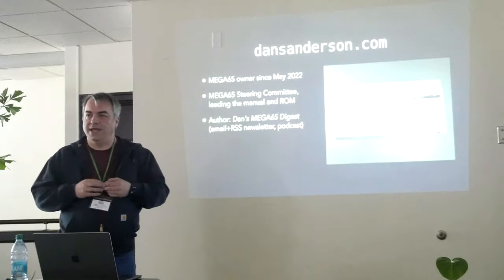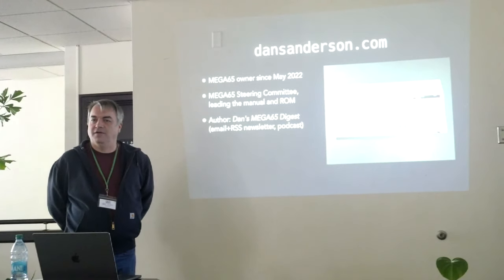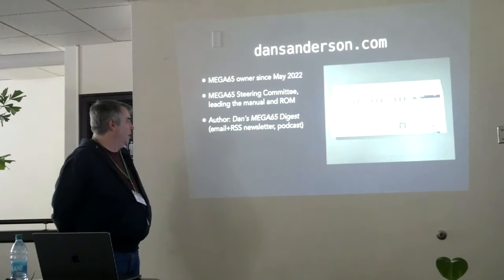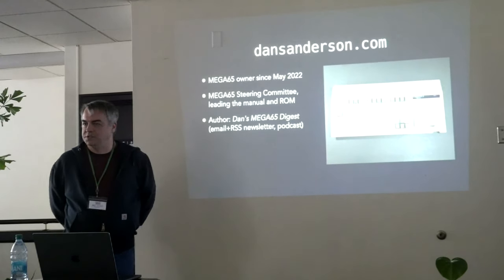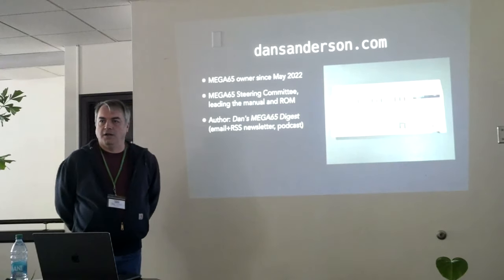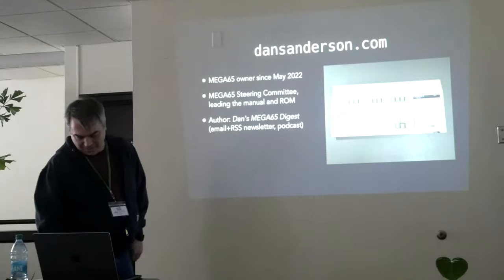I'm also the author of Dan's MEGA65 Digest, which is an email newsletter all about the MEGA65 — the latest news, various projects, and feature articles every month about programming topics or how to get the most out of your MEGA65. I also do an audio podcast version of it, so if you don't want to read it, you can listen to me read it out loud.